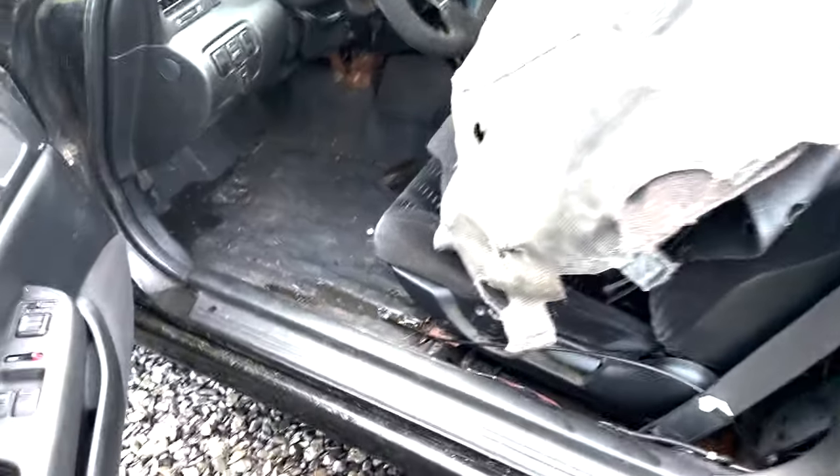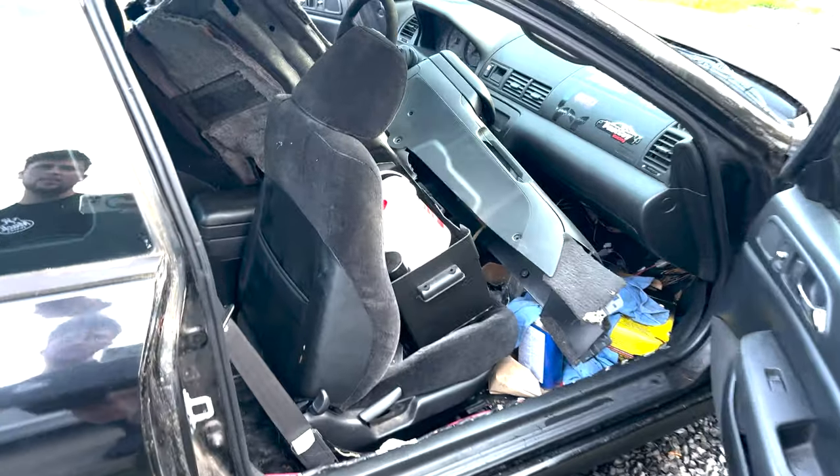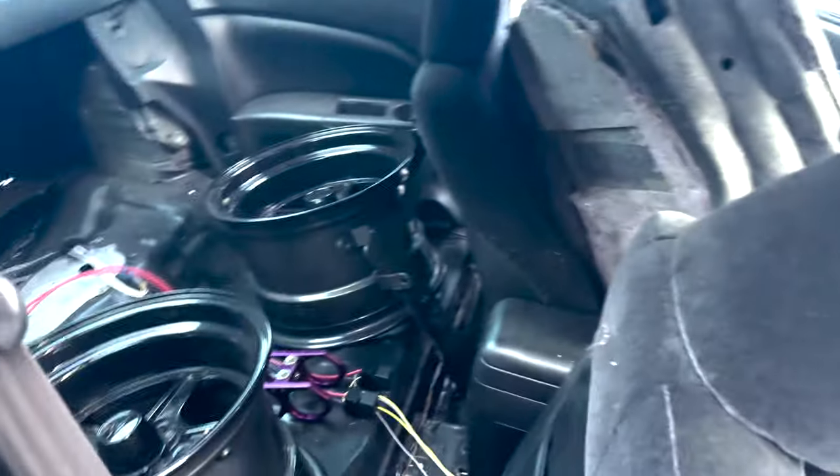Yeah, it's been taking on water. I need to take those out. Man, this thing's a mess. And this video is mildly pointless.